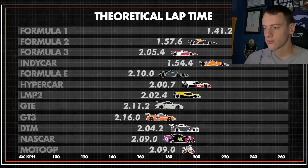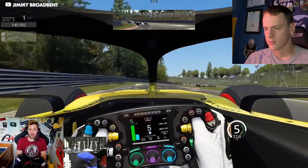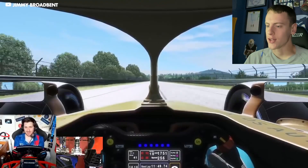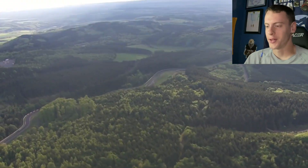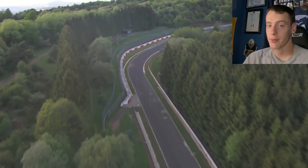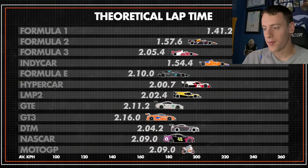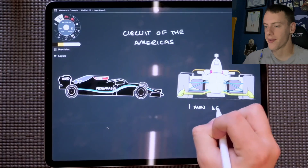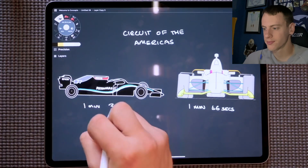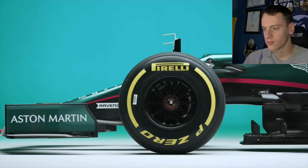They also found that Jimmy Broadbent has lapped both the Formula E car and the Formula One car around the Nürburgring, which is more representative of Spa. Using that data, a Formula E lap time of around 2:10 is a ropey estimate but gives a good idea. It may have beaten IndyCar on a circuit, but what would happen if the roles were reversed and they raced on an oval?